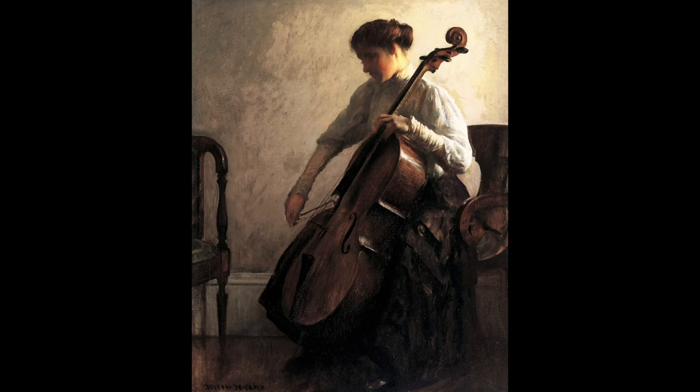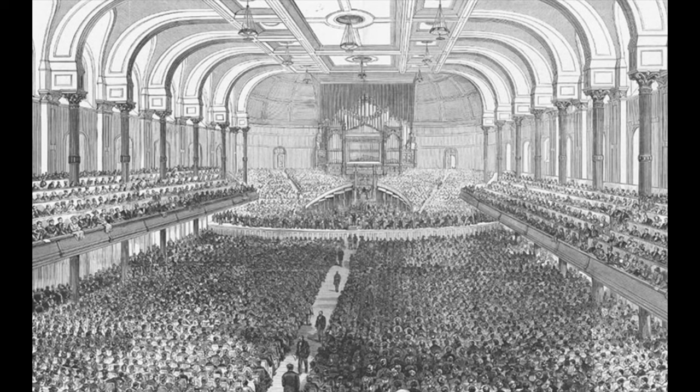Hi, I'm Susan, a docent at the museum, and today I'd like to present The Cellist, a painting by the artist Joseph Rodefer de Camp. I'm inspired by the upcoming May Festival, a Cincinnati tradition since 1873.